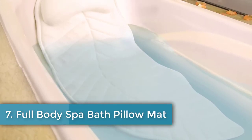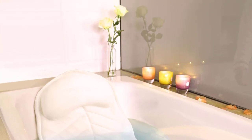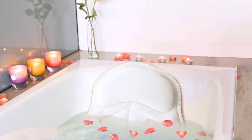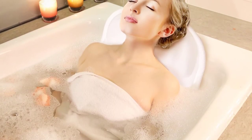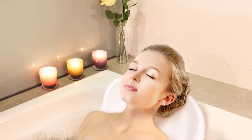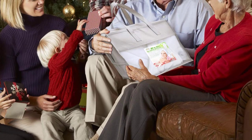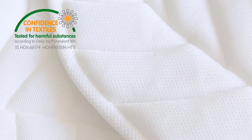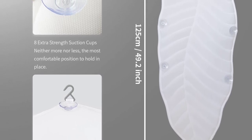Number seven: Full Body Spa Bath Pillow Mat — full body support, mold and mildew resistant, easy to clean, comes with a net washing bag and 8 suction cups. Unlike most tub pillows that support only the upper back, neck, shoulders, and head, this model from Costa Cloud takes things up a level with full body support, including the tailbone. Designed to resist mold and mildew, its 3D mesh construction offers quick drying. Eight super grip suction cups keep it securely in place on any smooth surface, and a built-in hanging hook aids quick drying and storage. The unique leaf shape cradles the entire body, with an extra thick three-inch head pillow and a 2.3-inch thickness for the mat.